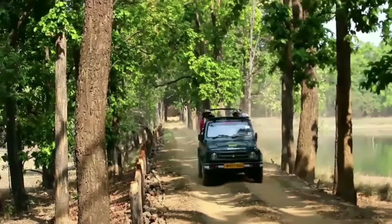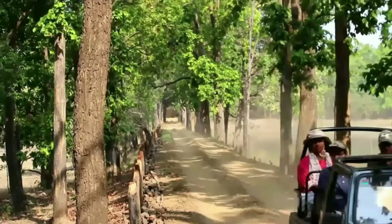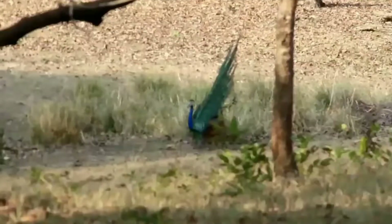Kanha National Park, also known as Kanha Tiger Reserve, is situated in Madhya Pradesh.